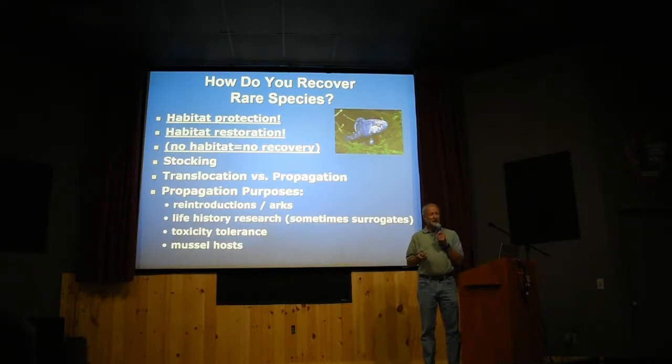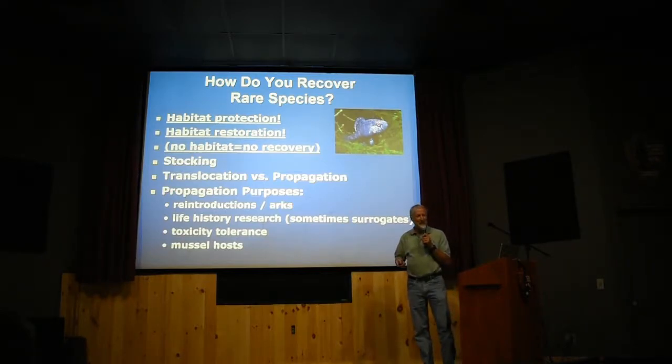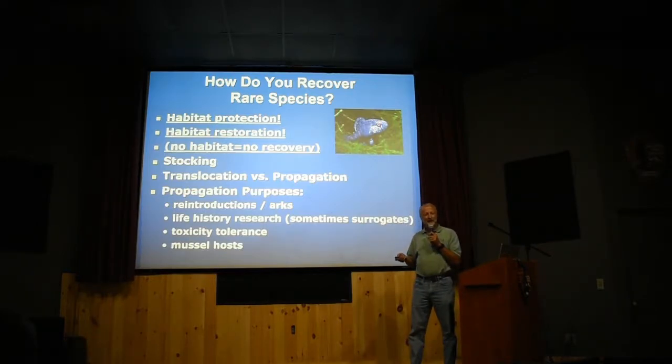We also produce fish for toxicity studies by EPA and the USGS-BRD, and we provide fish as hosts for mussels. Mussels have a larval stage that is parasitic on fish — a mussel can't reproduce without a fish host for its babies. Fish caught from the wild have developed immunity to mussel parasites, just like we develop immunity. But if you propagate a fish that's never been exposed to mussel parasites, they make great hosts for mussel propagation.